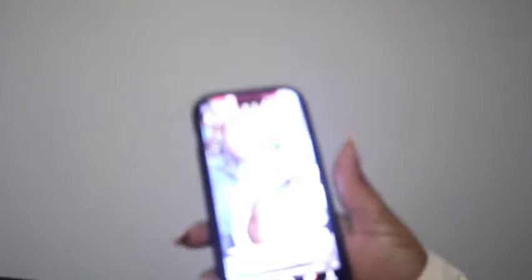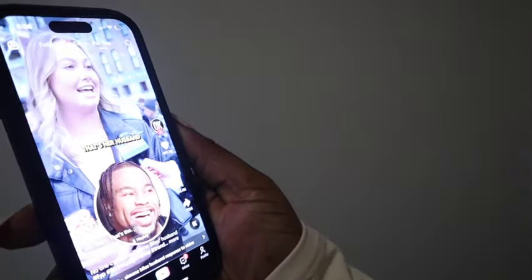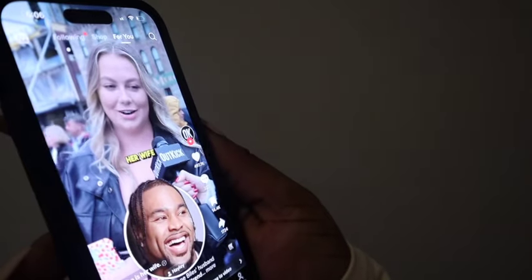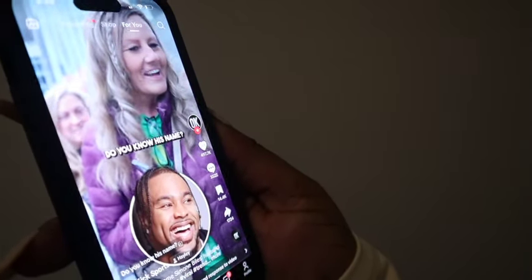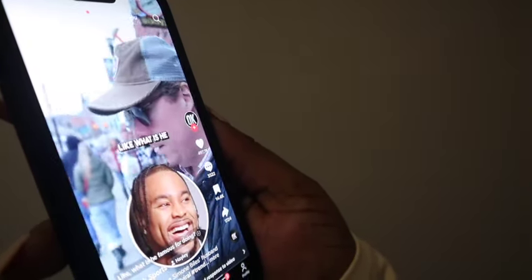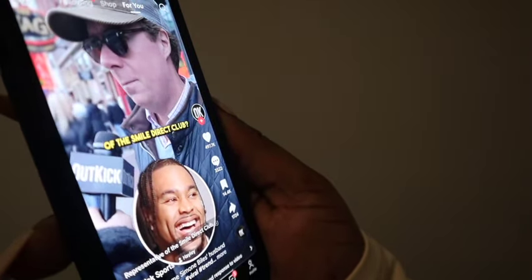I'll come back. I don't know his real name — Simone Biles' husband. That's the only way I know him. She's the GOAT, and he is her husband. That's the boyfriend from the Packers. He looks famous. What is he famous for doing? He's got a very nice smile — representative of the Smile Direct Club. I'm done.